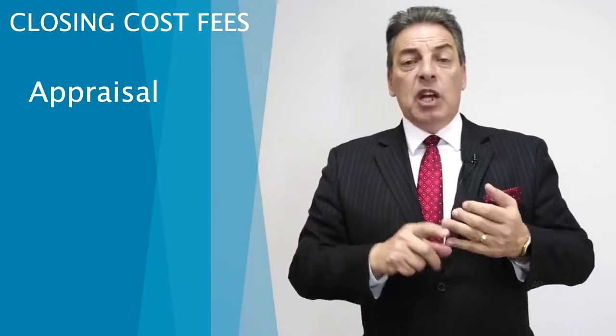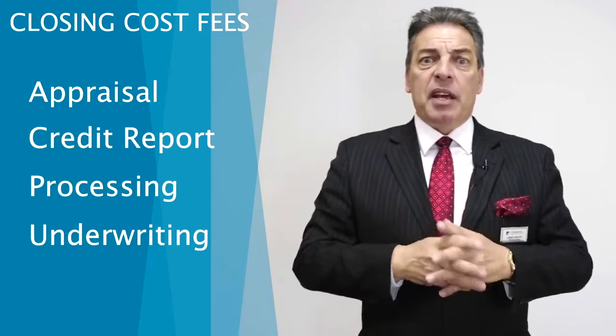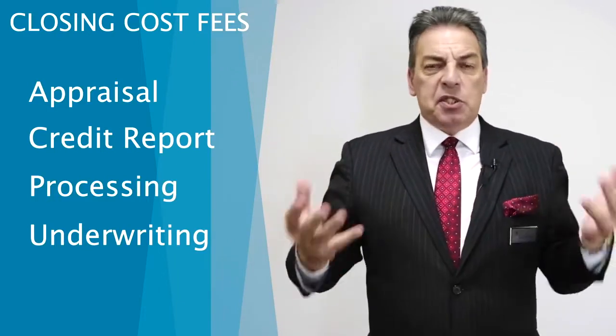Closing costs are different from the down payment. Certain programs have a requirement that you put a certain percentage down, but these are different. They are fees such as appraisal, credit report, processing, and underwriting. These fees are standard things.